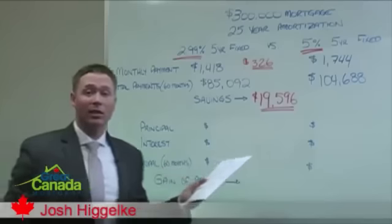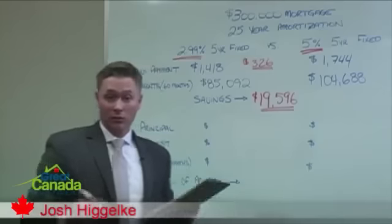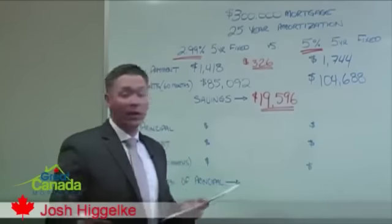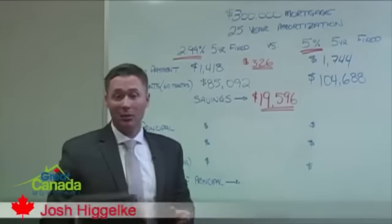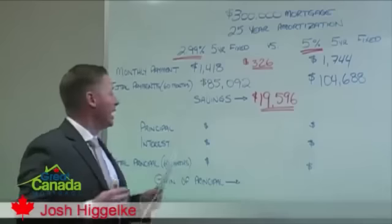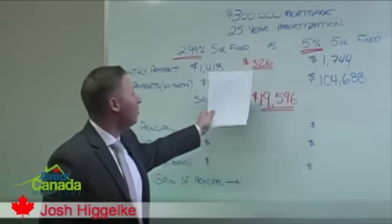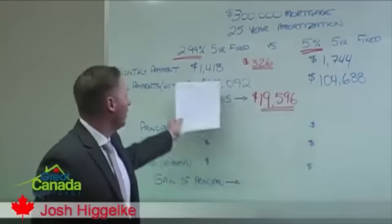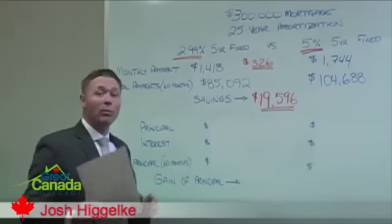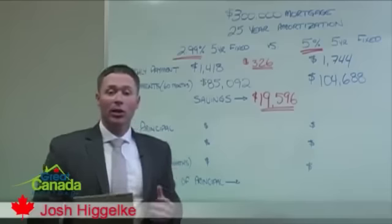An additional $326 a month for your average household in Canada would be really well spent if they could save it and keep it in their pocket instead of paying it to the bank. Now, when I sit down with someone and discuss mortgage options, this is all that they see — the out-of-pocket savings you get with a lower interest rate.